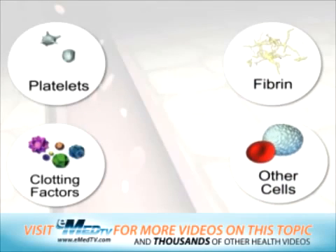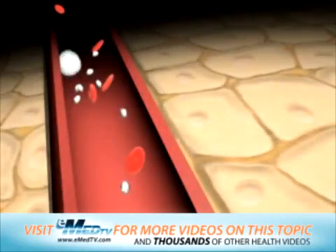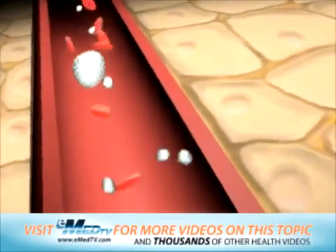Because clot formation is so important, platelets and clotting factors are always available, floating around in your blood. Now, let's talk about the four steps involved with forming a blood clot.